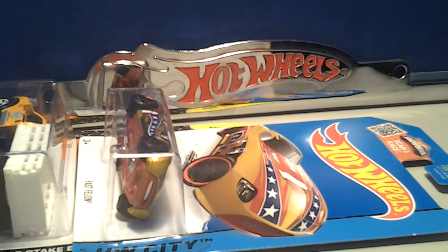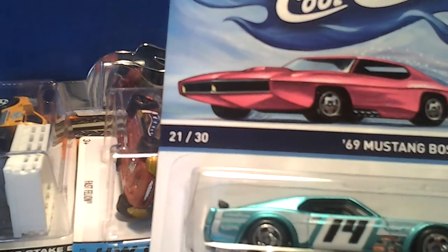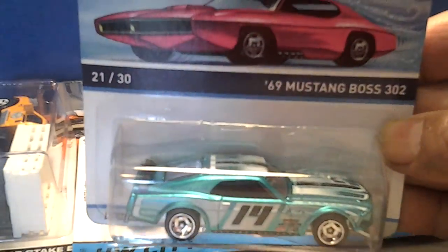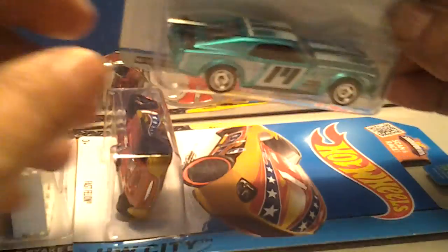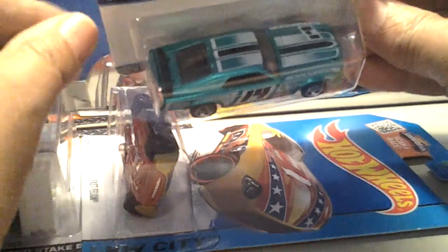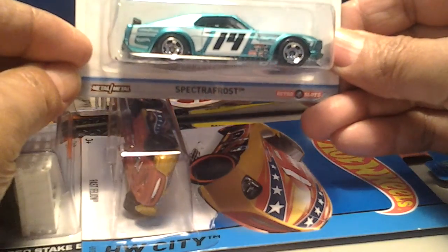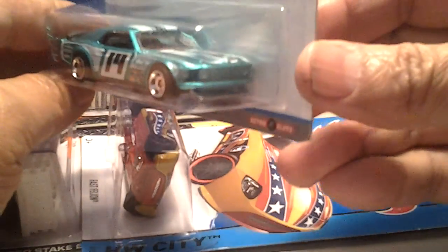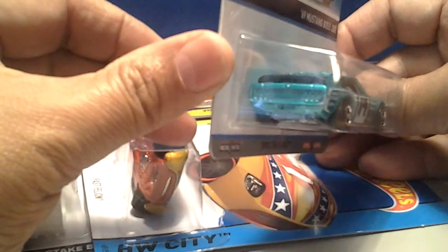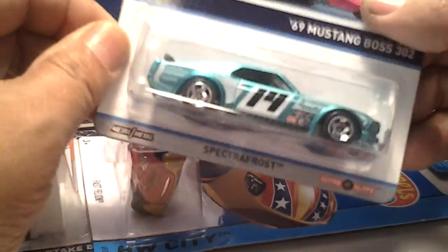I also found some of the new Cool Classics. I picked up the 1969 Mustang Boss 302 — this thing is pretty sweet, man. Wish I had better light in here, but yeah it's pretty clean. A little more detail, very nice. There were like three on the pegs and I picked up one.